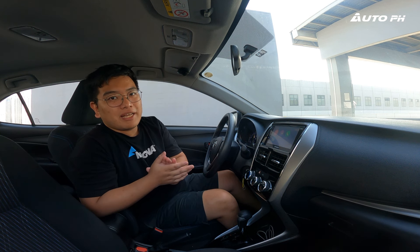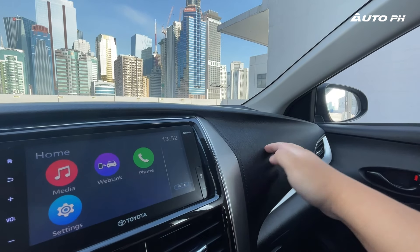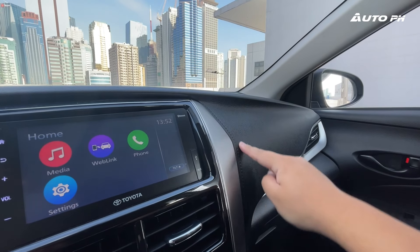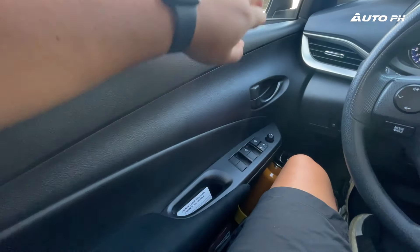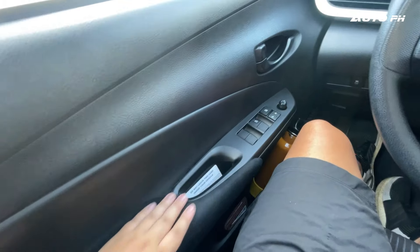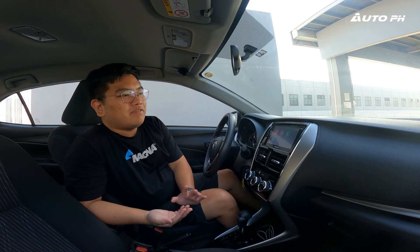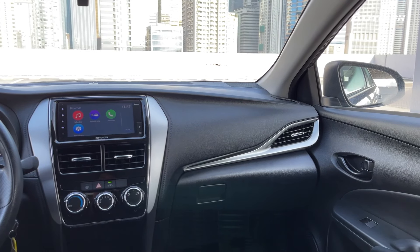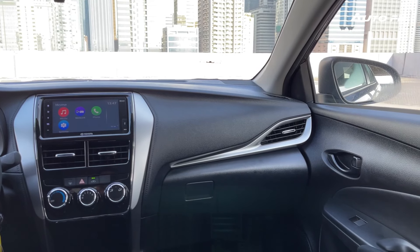The materials here are all hard-touch plastic as we'd expect at this price. The hard-touch dashboard has some fake stitching over it to make it look a bit better. Here in the door panel, same thing — hard-touch everything except the armrest, which is a soft cloth material. And at least, despite this being a mid variant, we still have this silver plastic which does brighten up and give a little bit of contrast in this cabin.